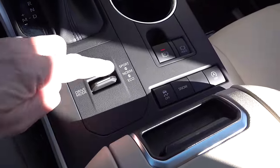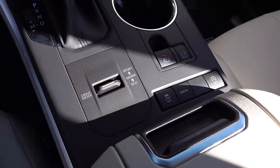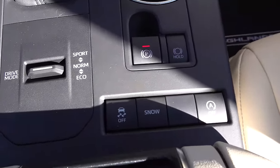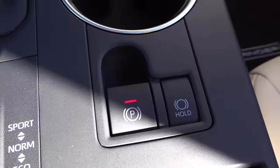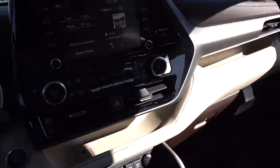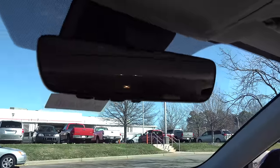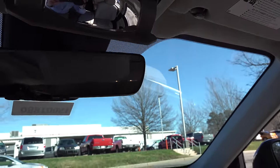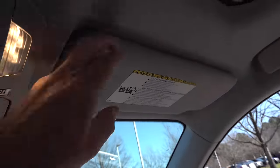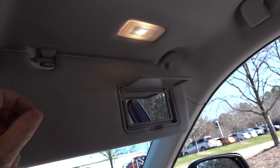It has an auto-dimming rearview mirror, HomeLink for garage door openers, a sunglass holder with the spy camera, and a sunroof. The overhead light slides as well. So which interior do you guys like better — the 2019 or the 2020? What about the styling for each? Which one appeals to you? Which one would you buy?